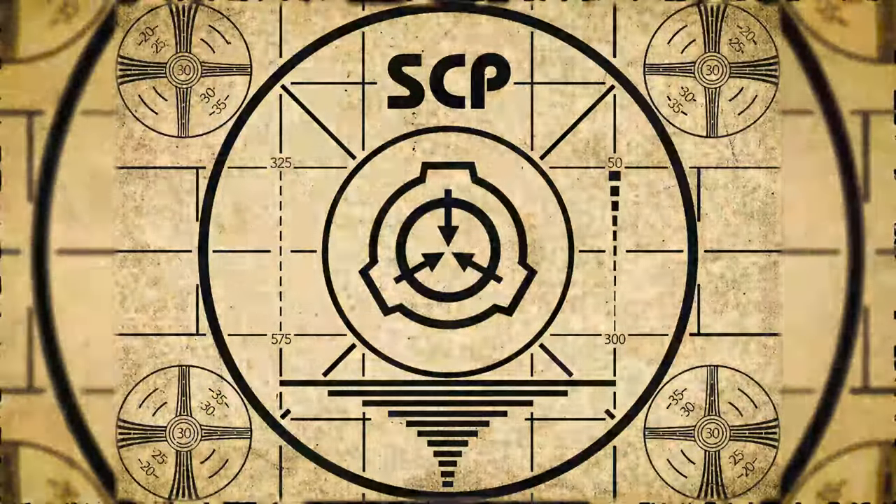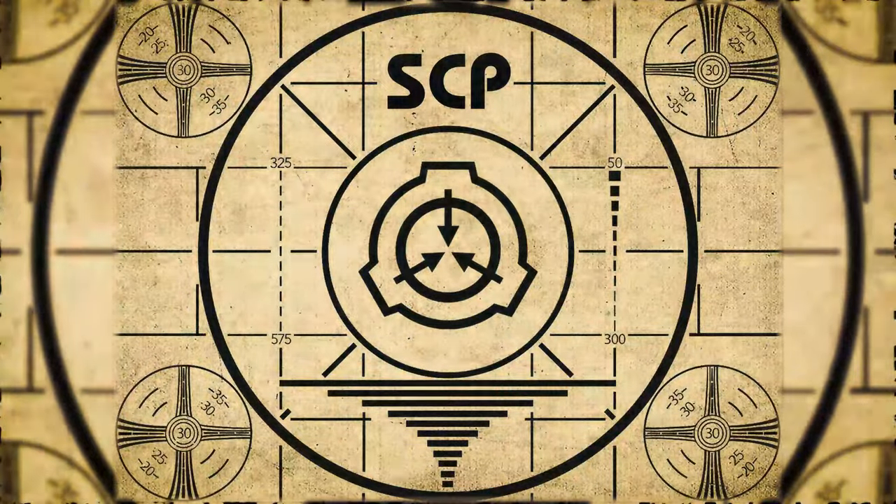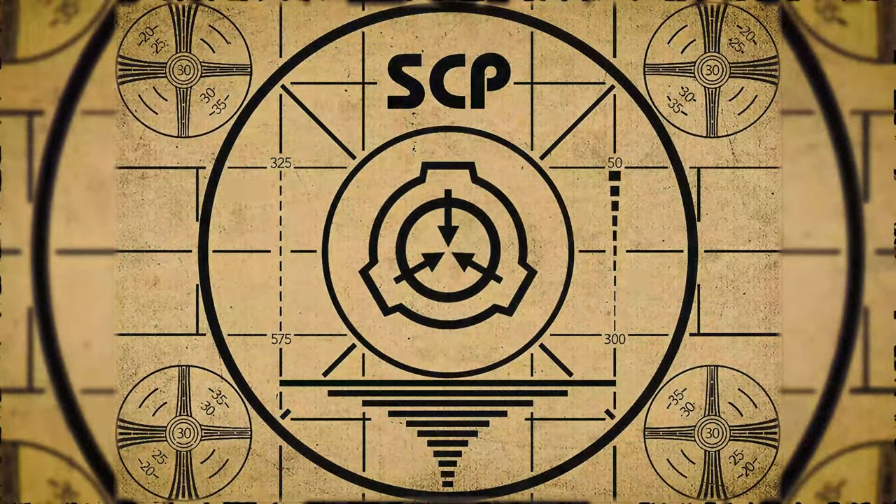Lesson complete. If you missed the previous orientation, go watch SCP-478 Tooth Fairies right now, or for the complete course watch this playlist.